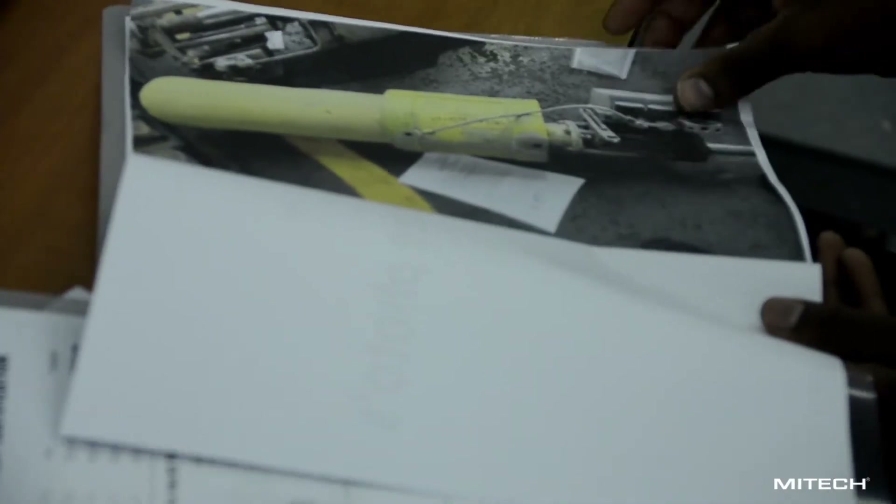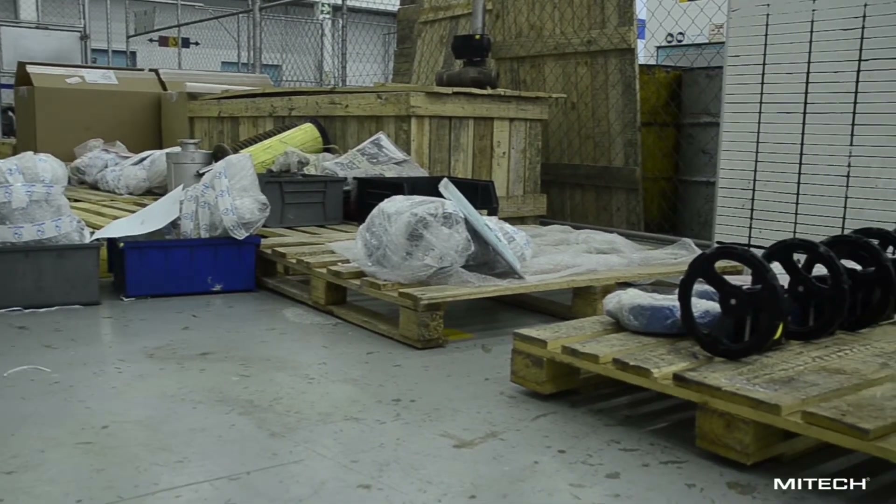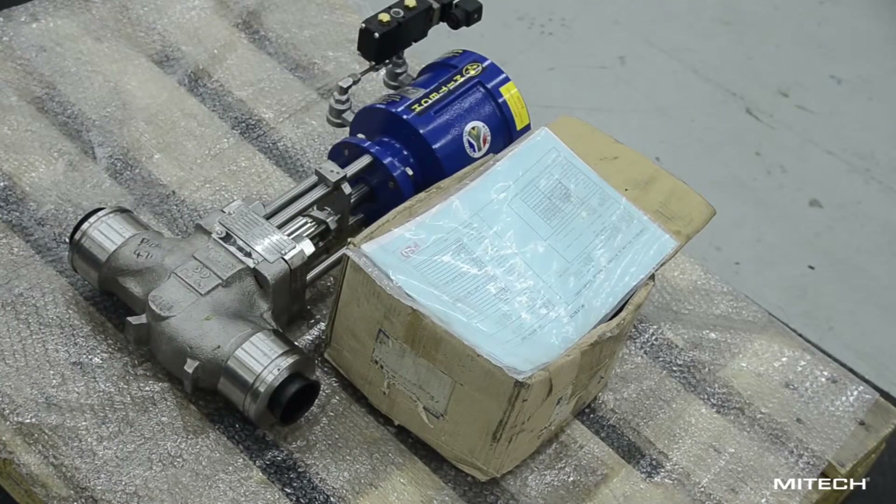Goods that are complete are then moved to the dispatch area where they are packed or crated with their data books as required and shipped to the customer.